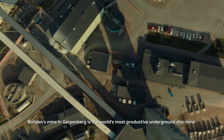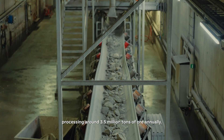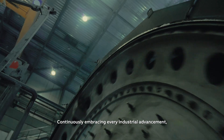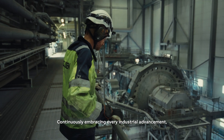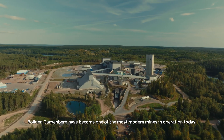Boliden's mine in Garpenberg is the world's most productive underground zinc mine, processing around 3.5 million tons of ore annually. Continuously embracing every industrial advancement, Boliden's Garpenberg has become one of the most modern mines in operation today.